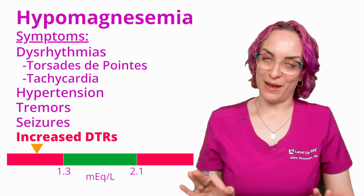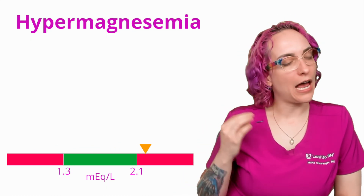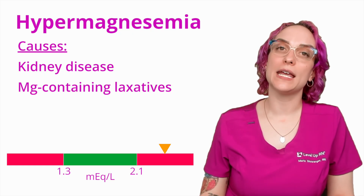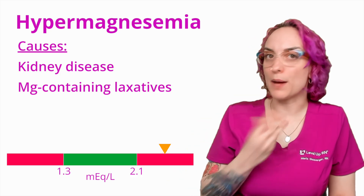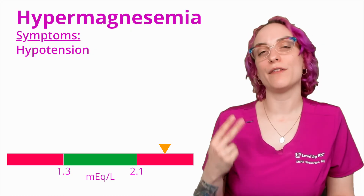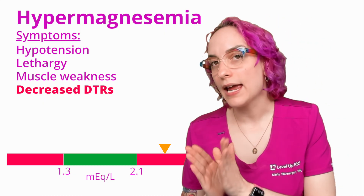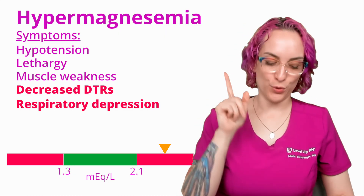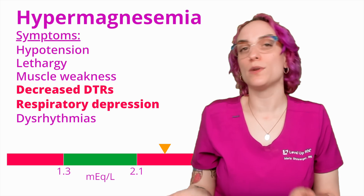Now, what happens if I'm hypermagnesemic? If I'm hypermagnesemic, I have too much magnesium in my blood. This could be as a result of kidney disease, or as a result of taking laxatives that contain magnesium — you're adding magnesium to your body and you could end up with an imbalance. The symptoms here are kind of just going to be flipped: I'm going to have hypotension, lethargy and muscle weakness, decreased deep tendon reflexes, and going hand in hand with decreased DTRs is decreased respiratory drive. It is possible that your patient will experience respiratory depression if they are hypermagnesemic. They can also experience dysrhythmias up to and including cardiac arrest.